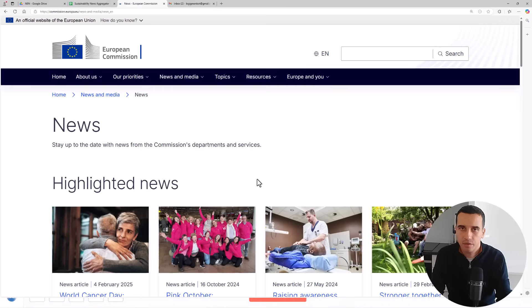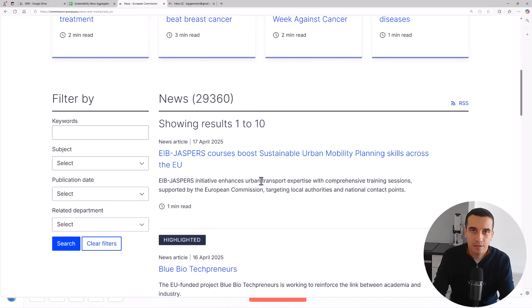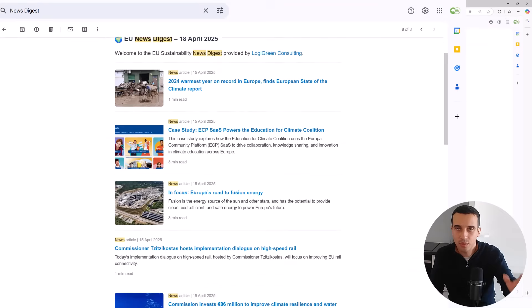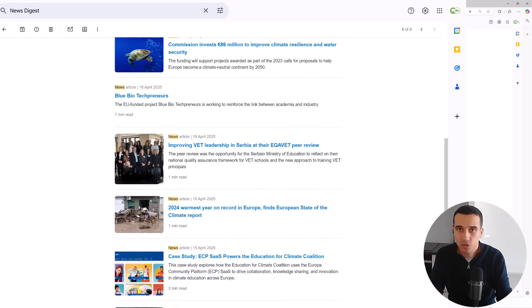For that, you can use n8n and AI to do it fully automatically. So how does it work? For the sake of simplicity, here I only take one source, but in my real workflow we have multiple sources. Here we take the European Commission, which is a good source — they publish on a daily basis articles related to multiple topics. The workflow I designed using AI is extracting the information from these articles, filtering by topics, storing that in a Google Sheet, and then sending a beautiful email with all the different articles to my audience in my newsletter. It's fully automatic.